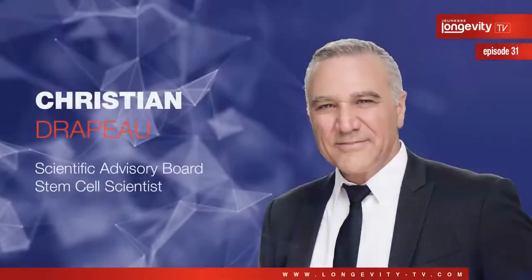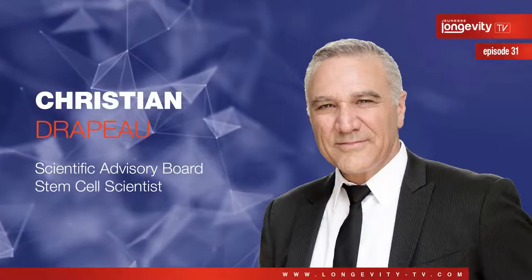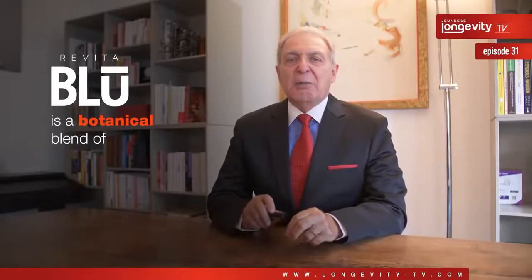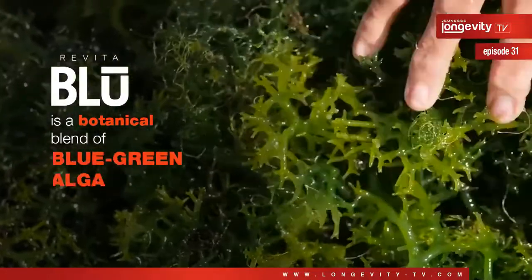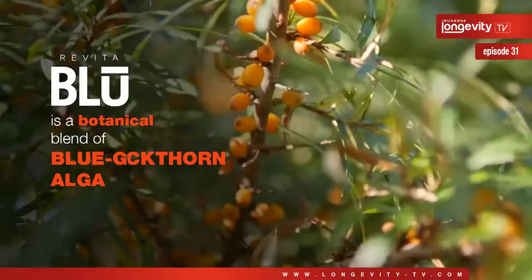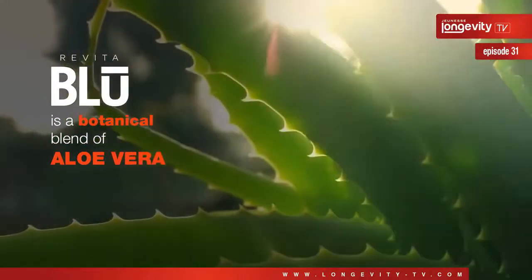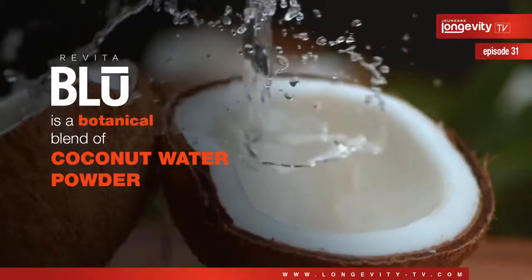Revita Blue, formulated by our stem cell expert Christian Drapeau. Revita Blue is a botanical blend of blue-green algae, sea buckthorn berry, beta-glucan, and aloe vera with coconut water powder.